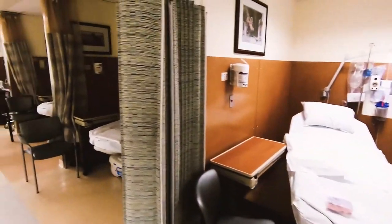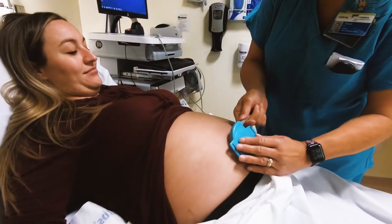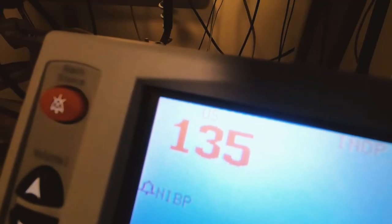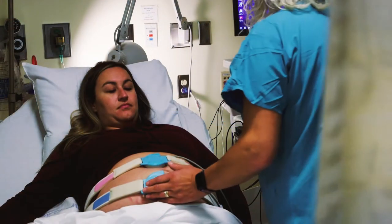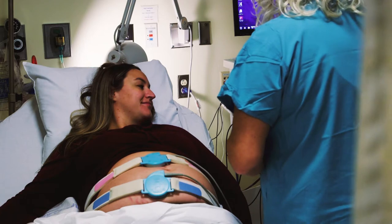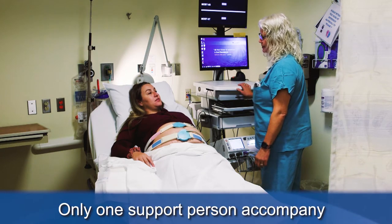OB triage is the first stop for most families and has seven beds for evaluation. If you are in labor, our team will assess the progress of your labor and monitor your baby using an electronic fetal monitor. This machine uses two sensors strapped to your stomach to track your baby's heart rate and evaluates the frequency and intensity of your contractions. Depending on your labor's progress or assessment findings, you will be moved to a patient room for admission, monitoring, or sent home with a detailed follow-up plan. Due to the limited space in triage and for privacy reasons, we ask that only one support person accompany you during this phase of your care.